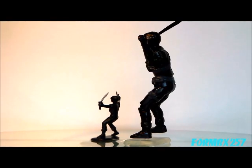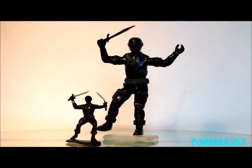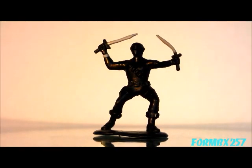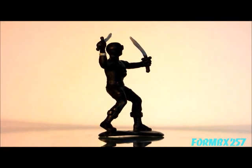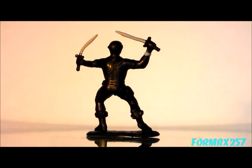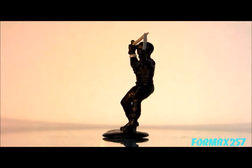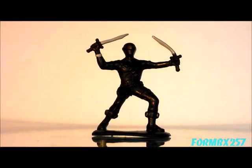Next we have Snake Eyes the Commando in his second version uniform. This is a very interesting choice, going with the 1985 second version of his uniform instead of the 1989 third version, which would have been concurrent with the time this was released. Also, I don't know why they gave him two swords instead of one sword and an Uzi, which I think would have been easier to sculpt.